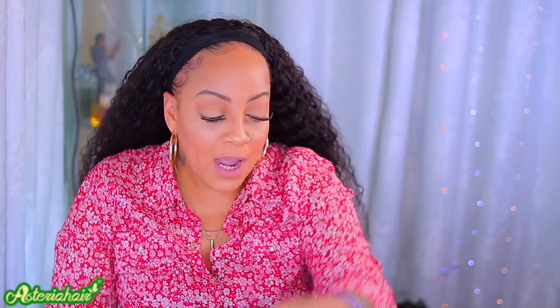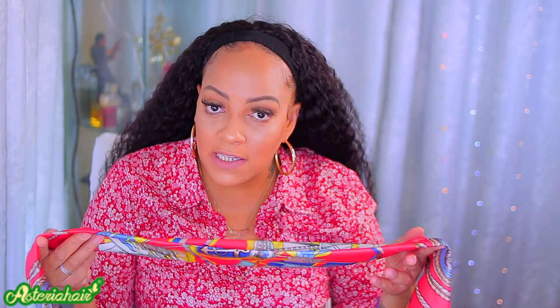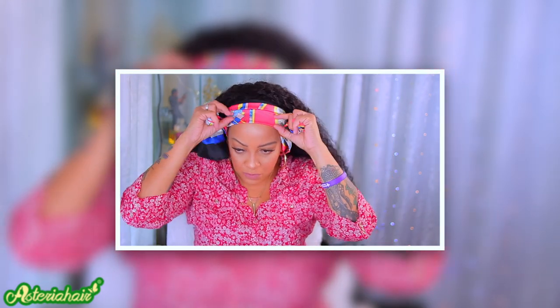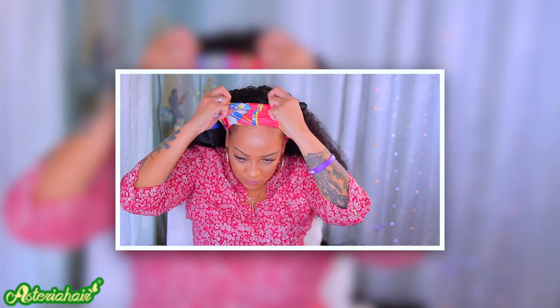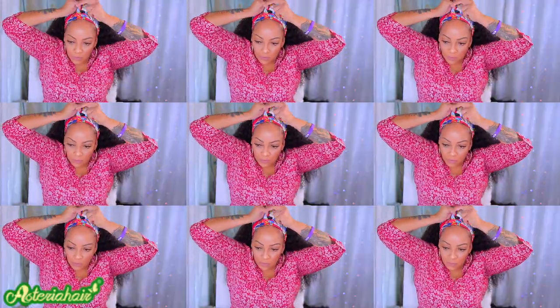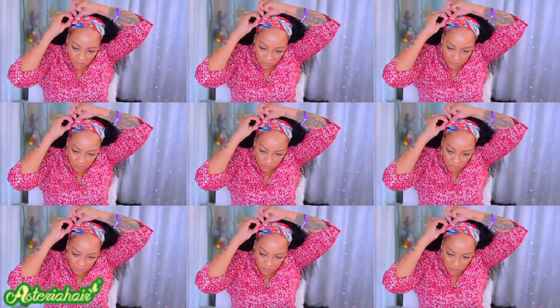I wanted to try this out because they did send this little scarf. I'm not sure if this is something you have to purchase because every company sends you little free head scarves. I thought this head scarf was really pretty — it's unique, different, kind of looks very bougie, expensive, eccentric. I thought it went well with the top, so I'm just going to flip it and fold it and tie it in the front, and definitely hide the knot and tuck it in. I really do like the look with the scarf — the headband wig is so versatile, you can just do anything with it.